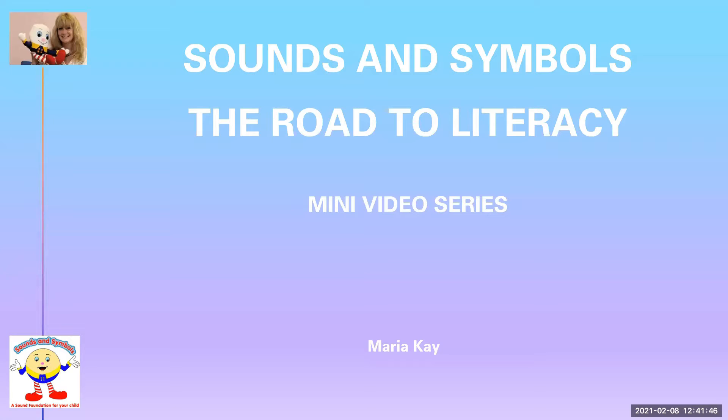This mini series of 20 videos offers activity ideas to help promote the foundational skills required for literacy success. You will find this introduction at the beginning of each session to remind you of the skills you are helping your child to gain and to explain how these contribute to literacy success.